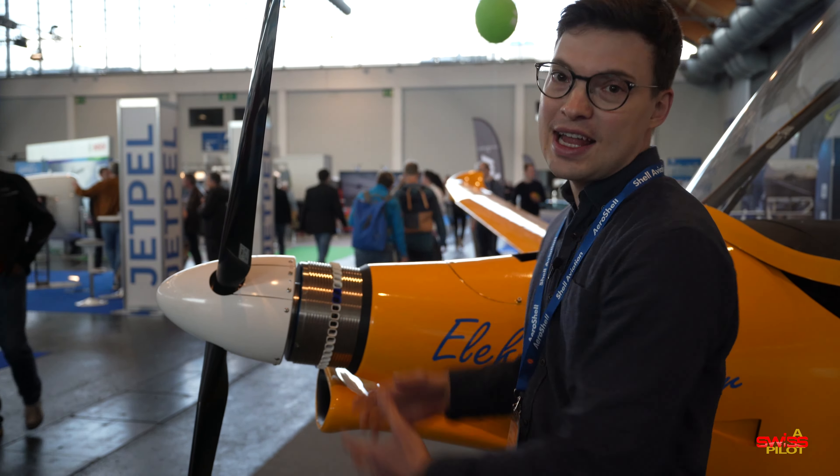Electra Solar is actually based in southern Germany, close to where my family lives, so I might even be able to visit the company one day and maybe do a test flight. Let me know in the comments if you're interested in this kind of content.